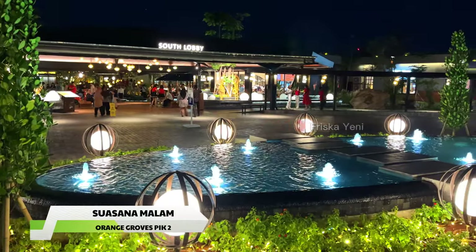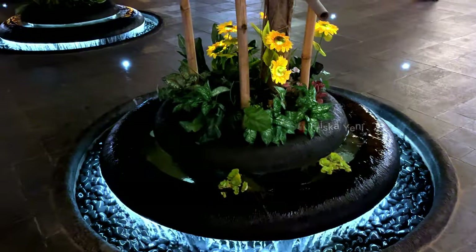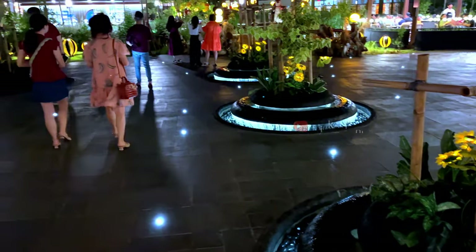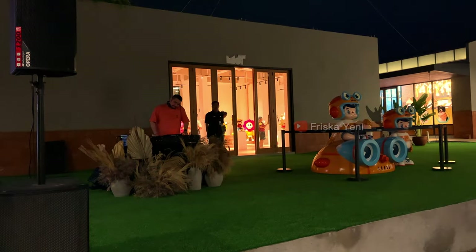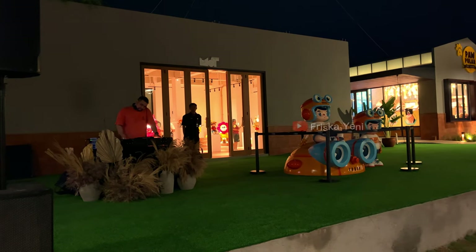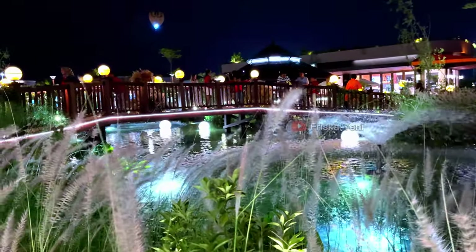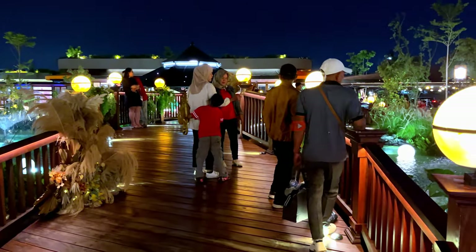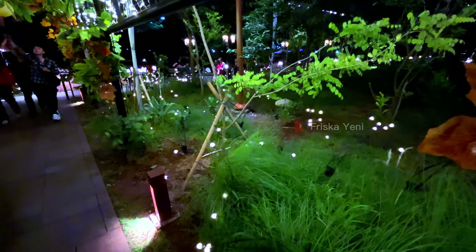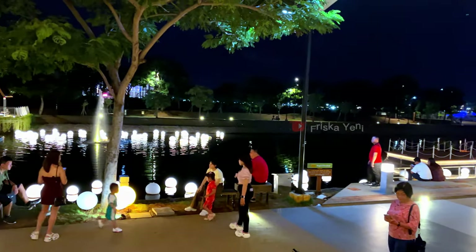Ini dia untuk suasana malam harinya, gimana? Cantik banget kan? Oh ya, di sini juga ada live DJ-nya loh yang siap menemani kalian. Pastinya kehadiran Orange Grove ini akan semakin melengkapi destinasi hiburan populer lainnya yang ada di PIK2. Oke guys, segitu aja review jujur dari aku untuk Orange Grove PIK2. Overall tempat ini sangat menarik buat kalian kunjungi, banyak spot foto Instagramable, pokoknya cocok untuk pasangan, keluarga, dan juga bestie. Jangan lupa ya untuk terus support channel aku dengan cara like, komen, subscribe, dan juga share video ini. Sampai jumpa di video-video aku selanjutnya, bye-bye!